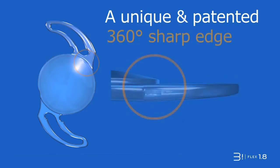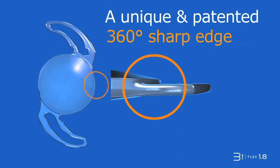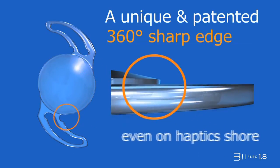The specific patented design of all Biflex IOLs offers unequaled characteristics for supreme assets. A unique and patented 360-degree sharp edge for reduced PCO.